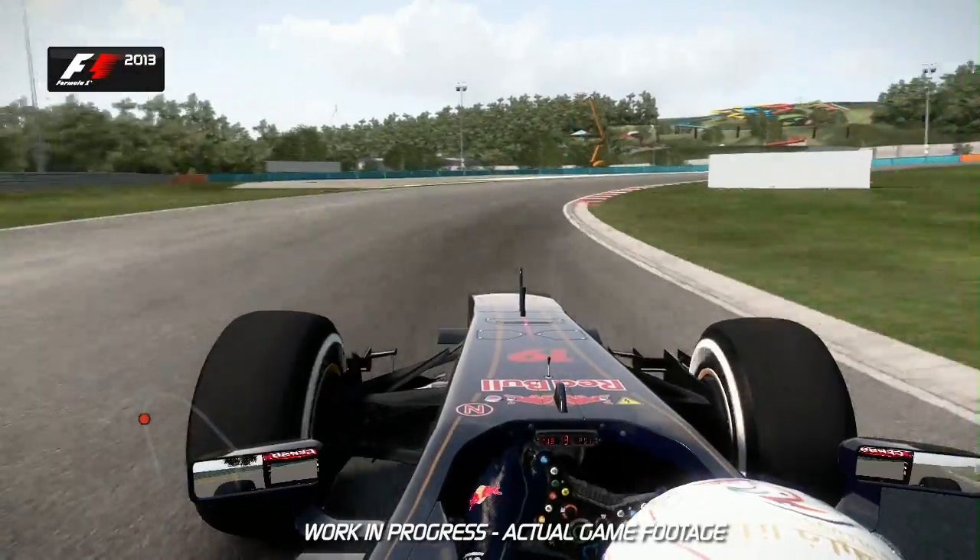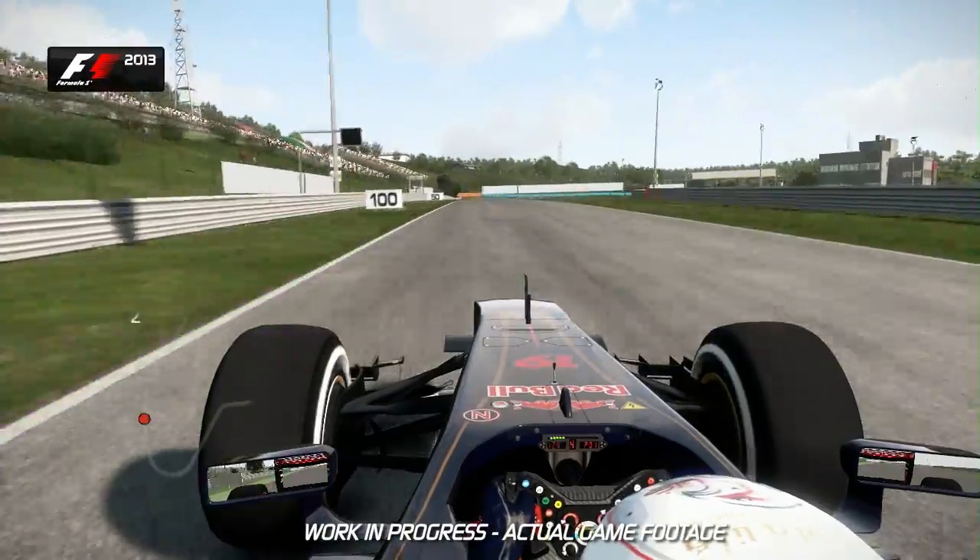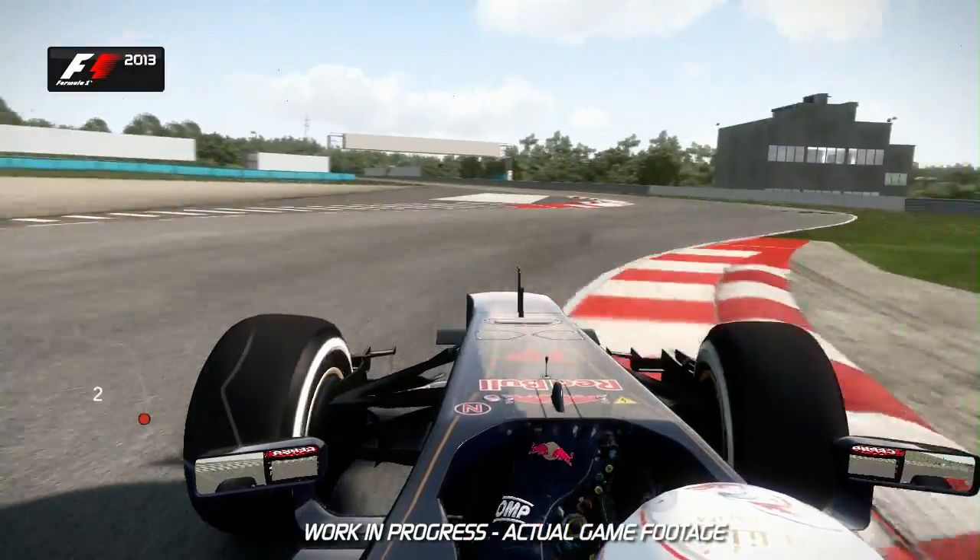Slow it all down now and use a lot of the exit kerbs before the run up to the very tricky right-left chicane of turns 6 and 7. Don't use too much of the kerbs there at slow speed — it will upset the balance of the car.